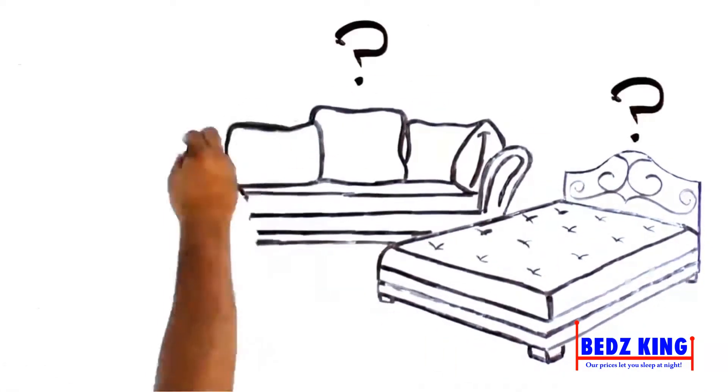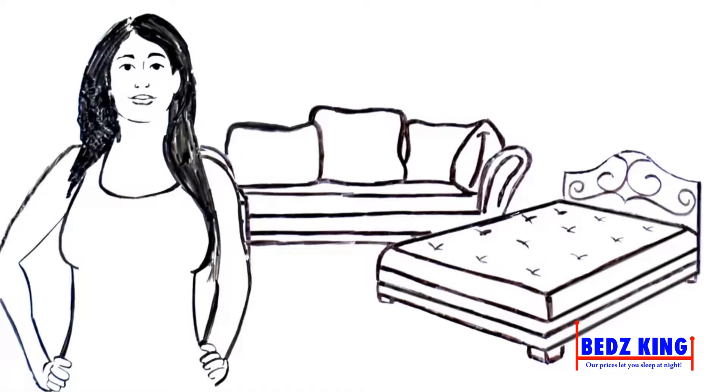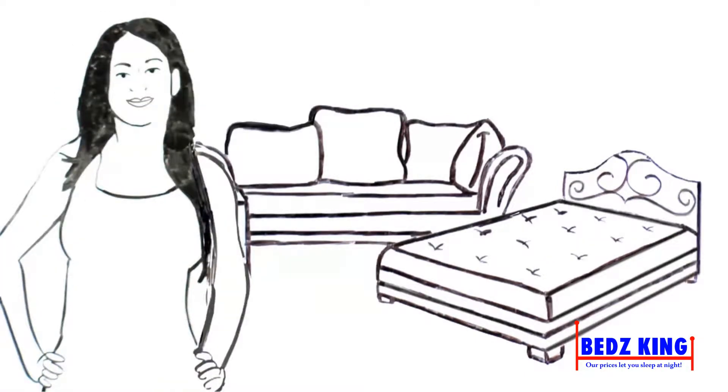What's inside your mattress, sofa, and upholstered chairs? Today, people who care about healthy living and indoor air quality want answers to this question.